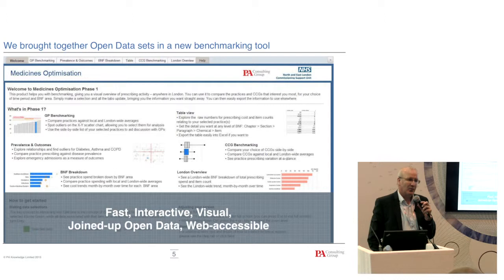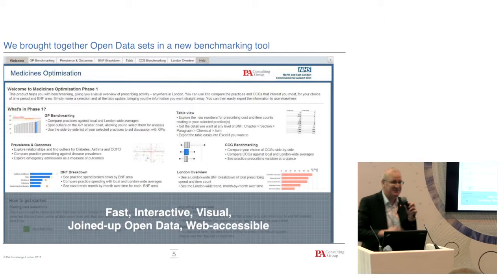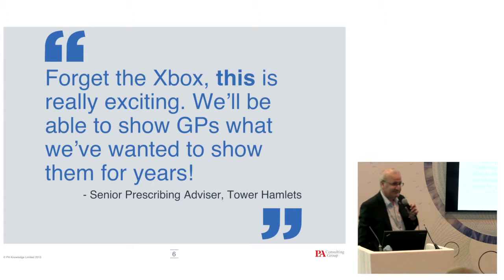We thought we'd see where we could fix the problem. We know there are various open data sources out there, and we were lucky enough to work with a CSU to produce a system based on this. It uses various open data sources and visualizations to help prescribing advisors understand what's going on. I'll show you some screenshots in a second. We're quite pleased — this is a real quote from one of the prescribing advisors.